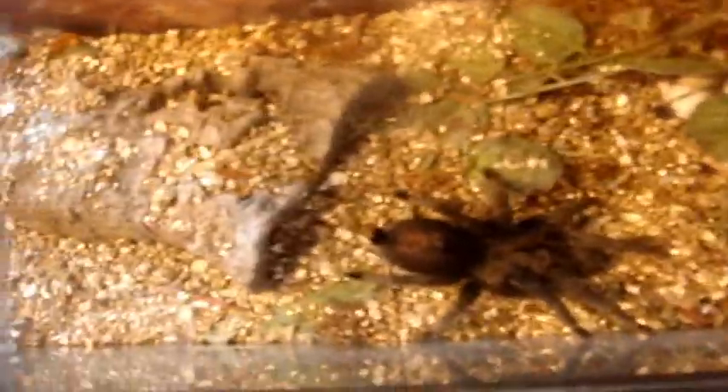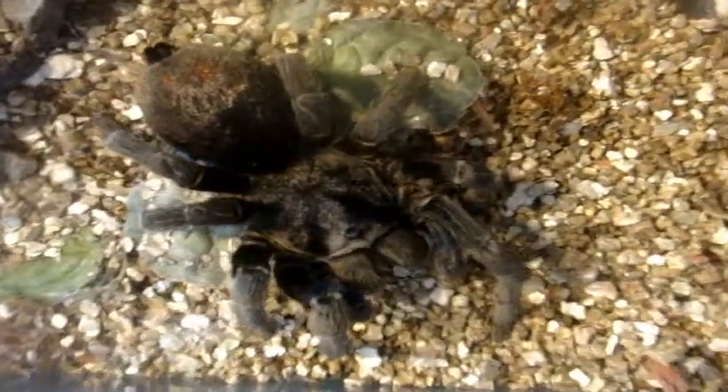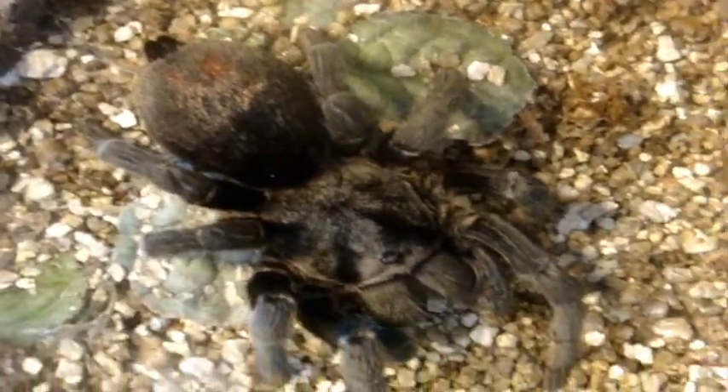This one here is Gramisola Pulchra, Brazilian Black, Ebony. Just going to find a superworm for her. I think she's trying to get it. Man, she's huge.